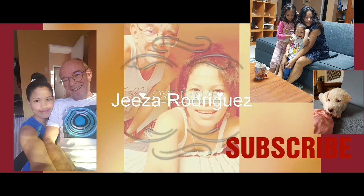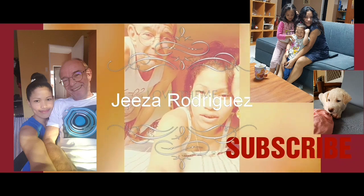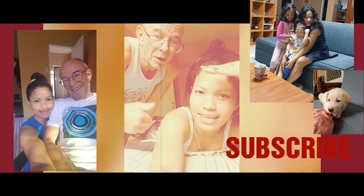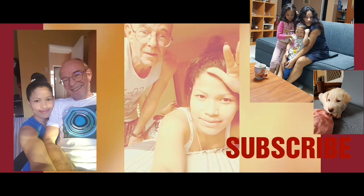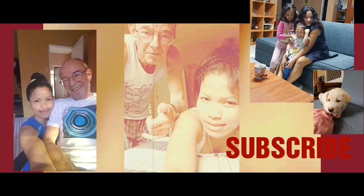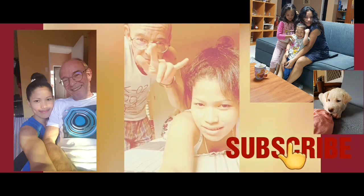So that's all guys, that's all for today. Bye-bye, see you. Don't forget to subscribe, and to like, and to comment below if you want to comment.